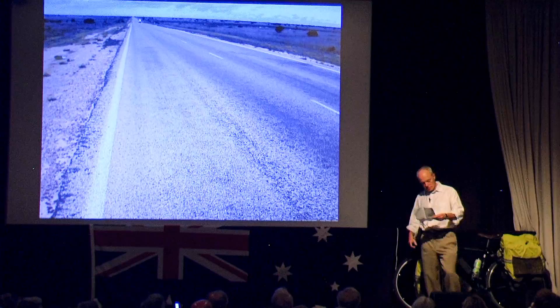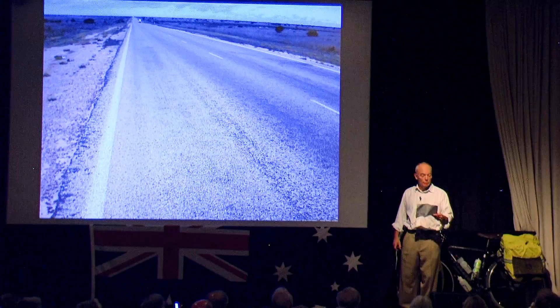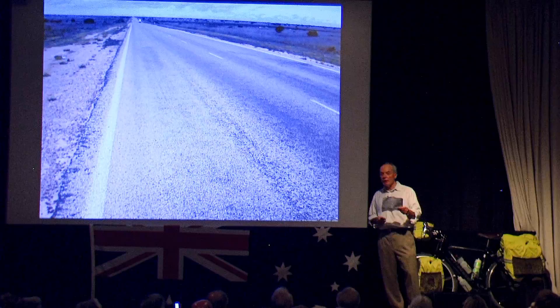Head north on Neville Parade, 76 meters. Turn right on Mines Road, 115 meters. First left on Battery Road, 700 meters. Turn right onto the Eyre Highway. Continue 1,195 kilometers.